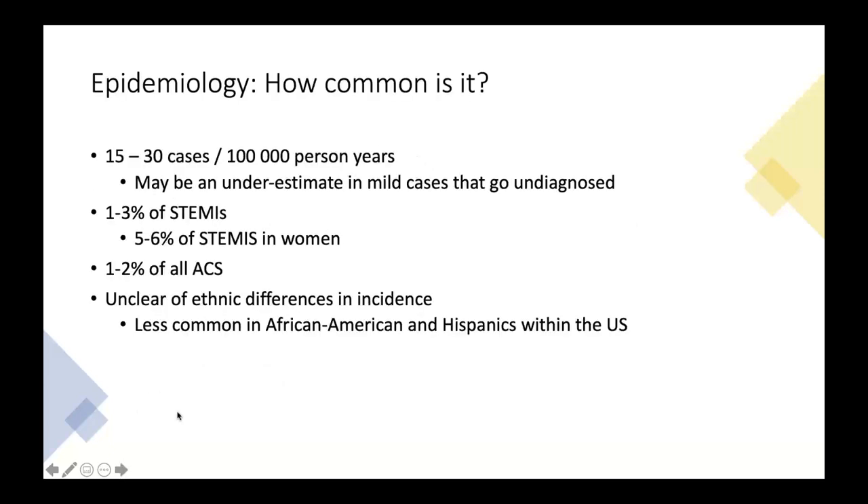In terms of epidemiology, Takotsubo syndrome is more frequent than we recognize, estimated at 15 to 30 cases per 100,000 person years — hundreds if not thousands of patients per year in a city like Toronto. There are probably many subclinical cases that go unrecognized, missed because patients don't get an echo or are stented and sent home when it was really Takotsubo.